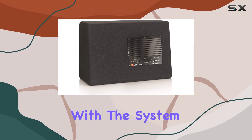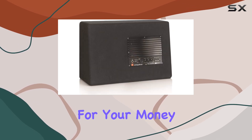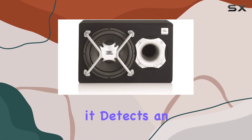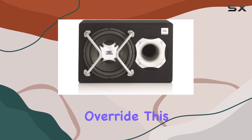Plus, with system optimization ensuring perfect synergy between the amplifier, woofer, and enclosure, you're guaranteed the best performance for your money. Installation is a breeze, with signal sensing turn-on that automatically activates the subwoofer when it detects an audio signal from your head unit. And if you're using an aftermarket radio, no worries — you can easily override this feature.